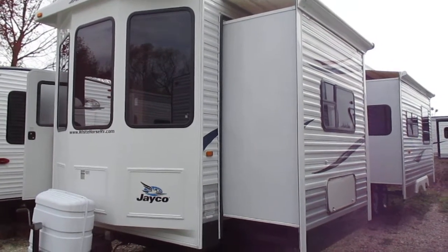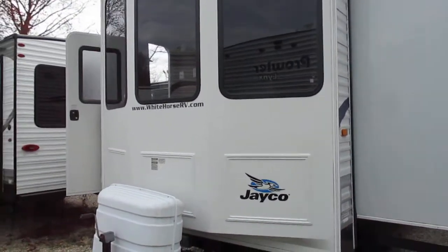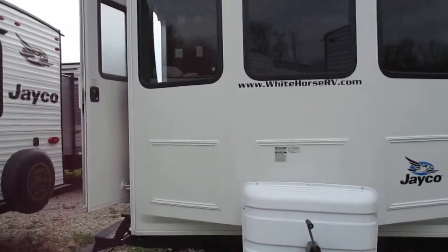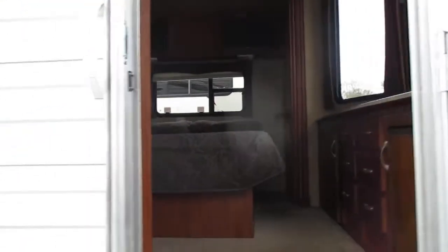Welcome to Whitehorse RV Center in Williamstown, New Jersey. This 2011 Jayco Bungalow 40BHS is a great destination trailer, perfect for your favorite seasonal site and a great fit for your family as well. It offers two bedrooms as well as three slide outs for great living space. The front entry door enters a master suite.